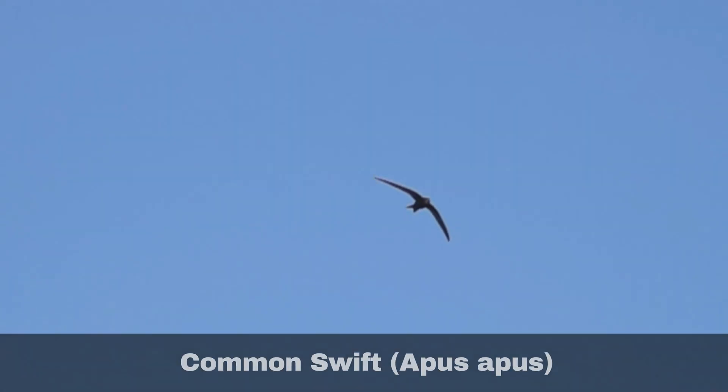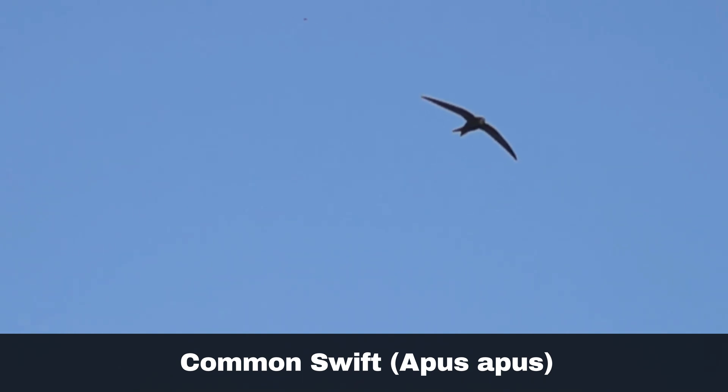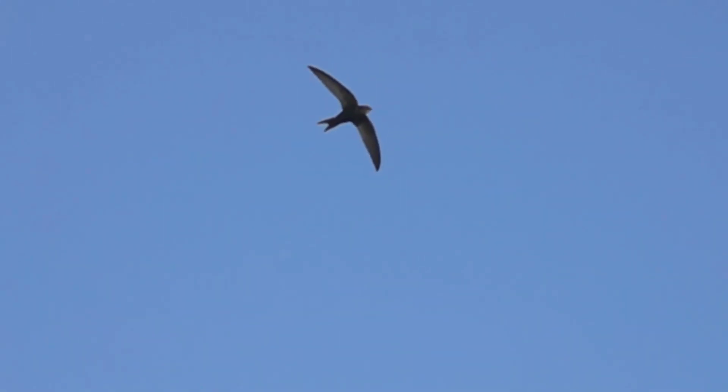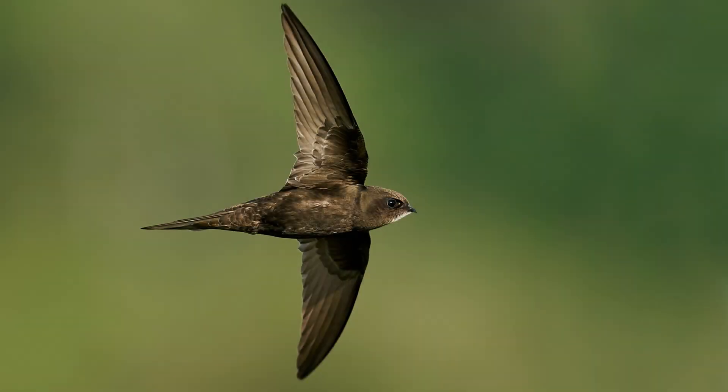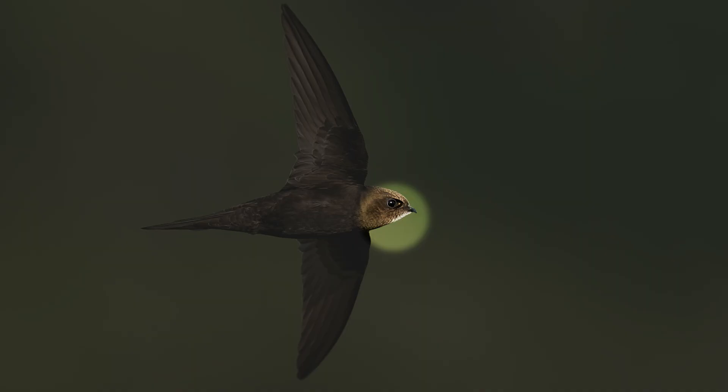The common swift, Apus apus, is another summer migrant, arriving in April and typically leaving in August or September. They are characterised by their predominantly sooty brown plumage, both above and below. The exception is a small white patch on their throat, albeit this can be difficult to see when they are in flight.